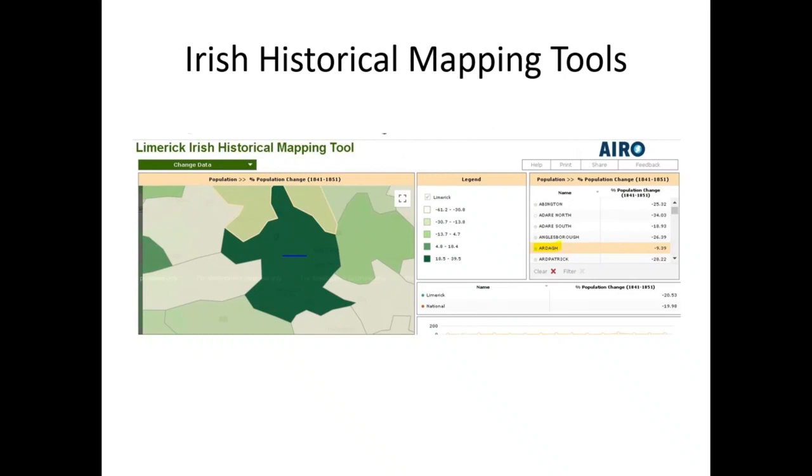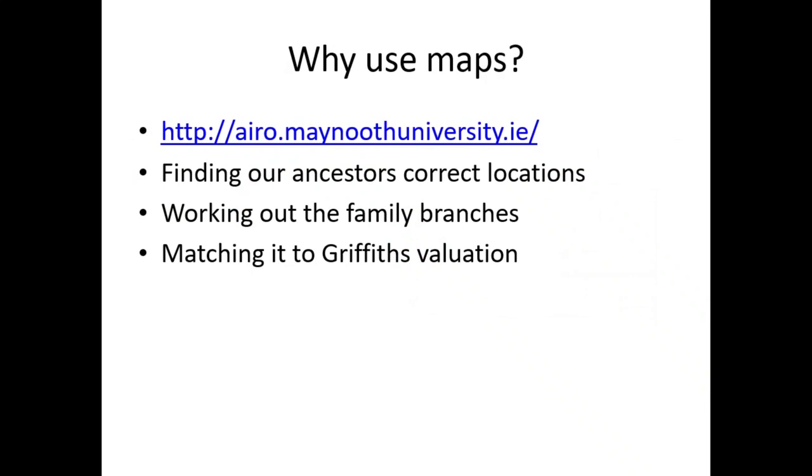We can also use Irish historical mapping tools when looking at this. That was a project called AIRO — A-I-R-O — done by Maynooth University. Using maps from sources like AIRO at Maynooth University, we can find our ancestors' correct location and work out the family branches, matching them to Griffith's Valuation.